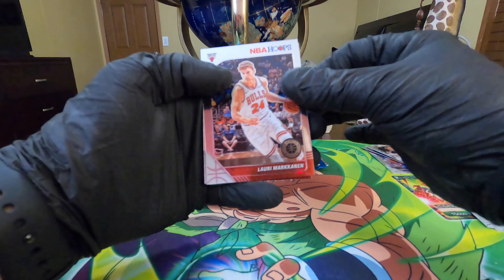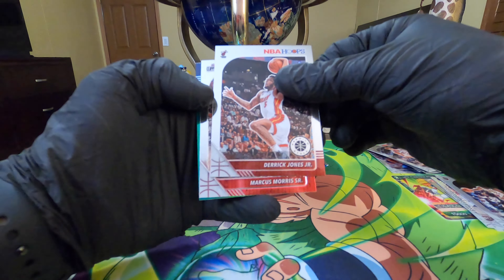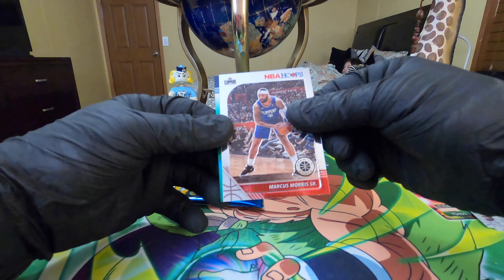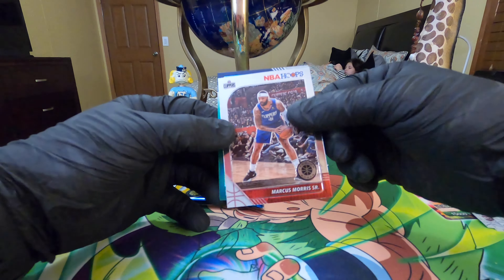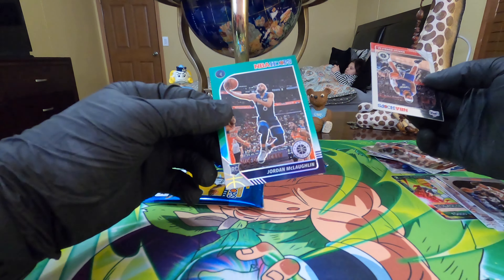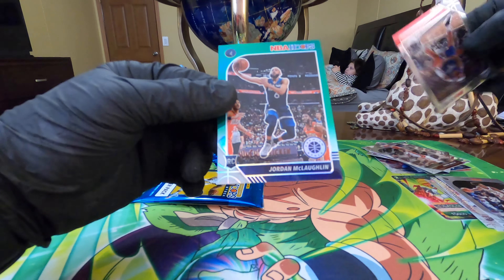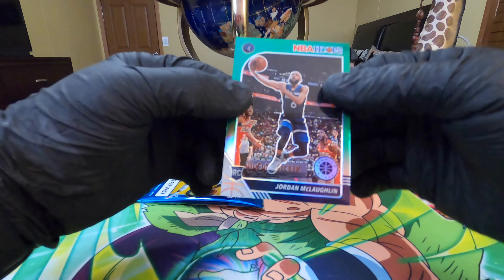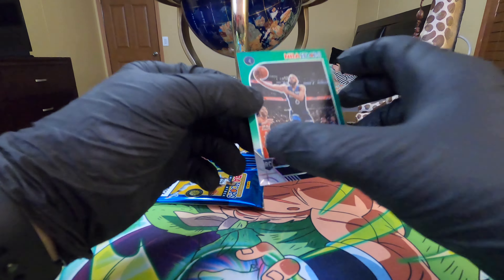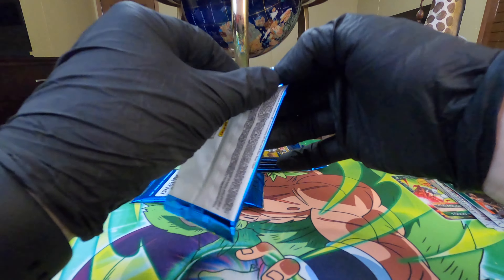Lauri Markkinen, Derek Jones Jr., Marcus Morris Sr. I guess there's not a rookie in every pack. We got a green here - Timberwolf Jordan McLaughlin. I don't know anything about him. I know about Culver and Noel, but this guy I didn't know - I didn't know they had another rookie.